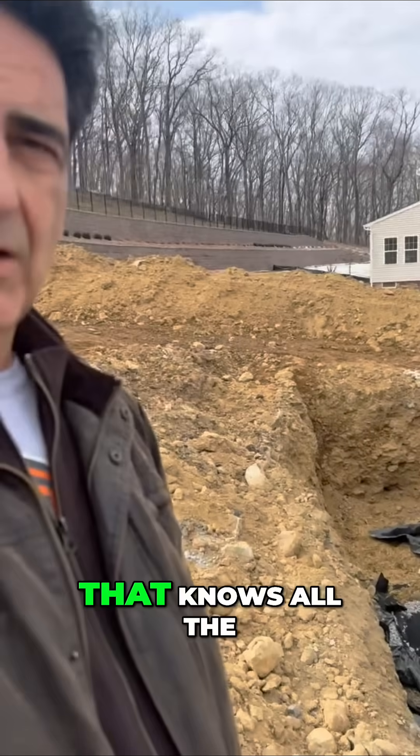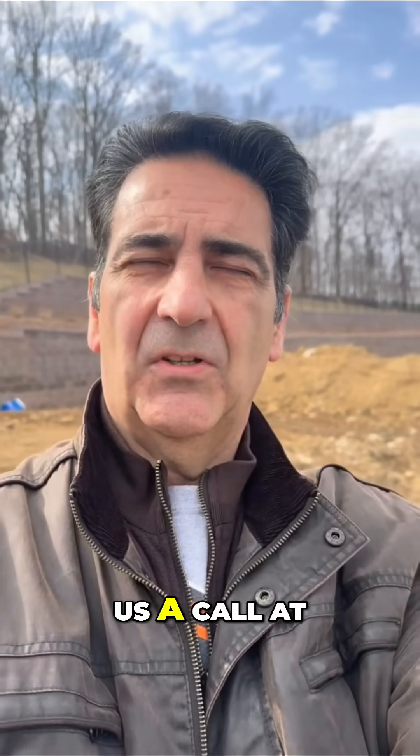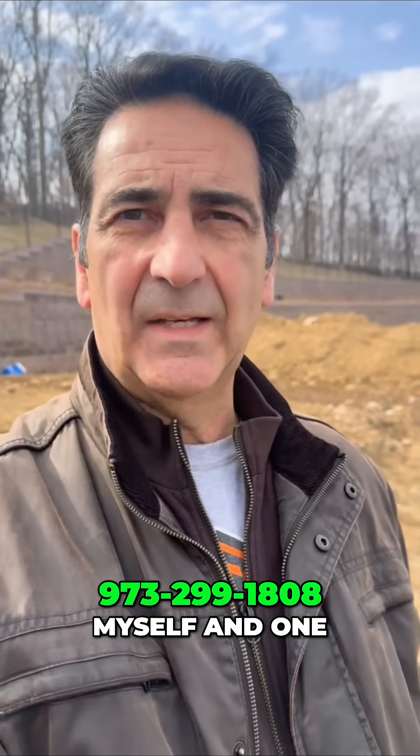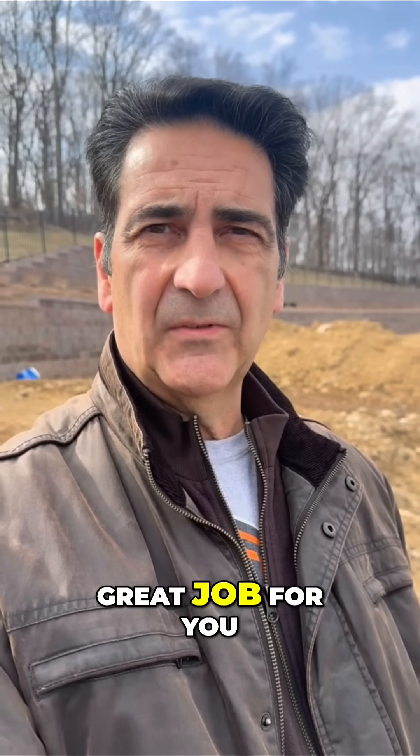So if you want a home inspection company that knows all the ins and outs of home building and what's supposed to be there and what's not supposed to be there, give us a call at 973-299-1808. Myself or one of my inspectors will come out and do a great job for you guys.